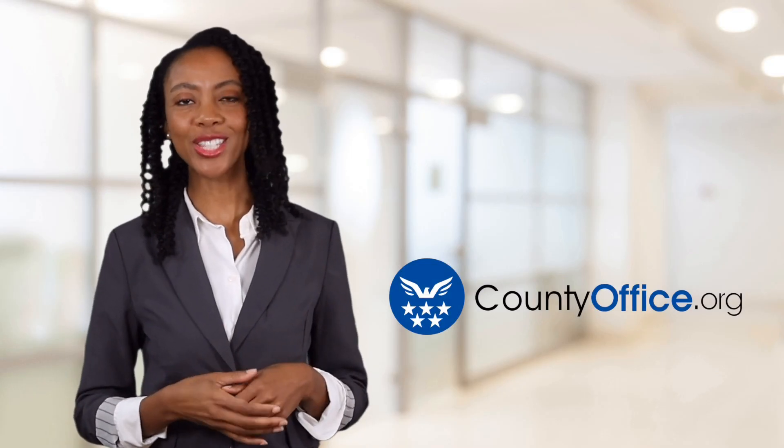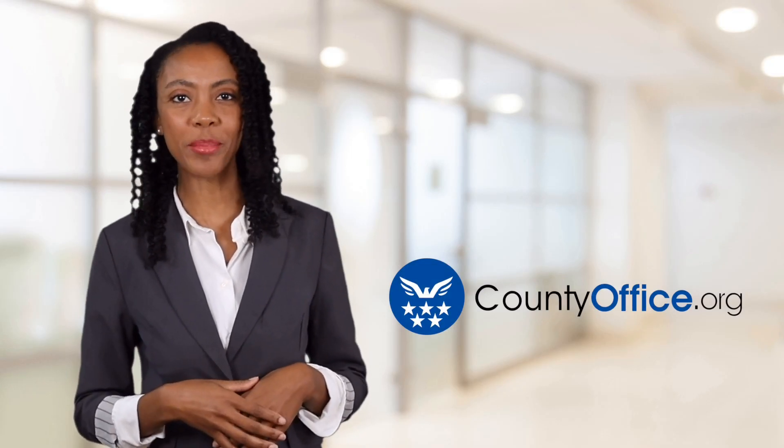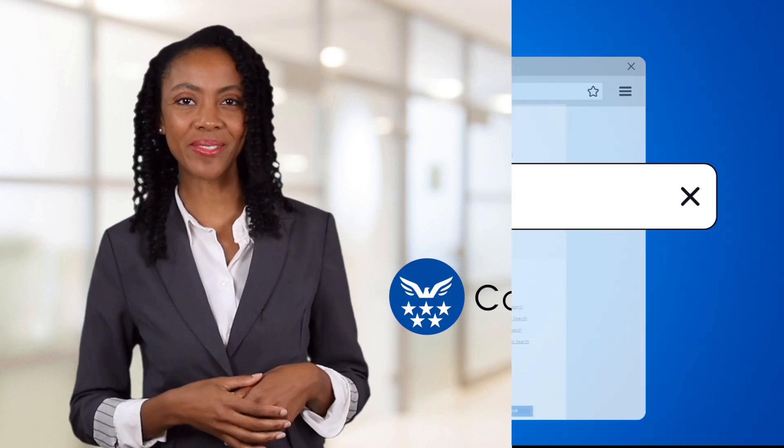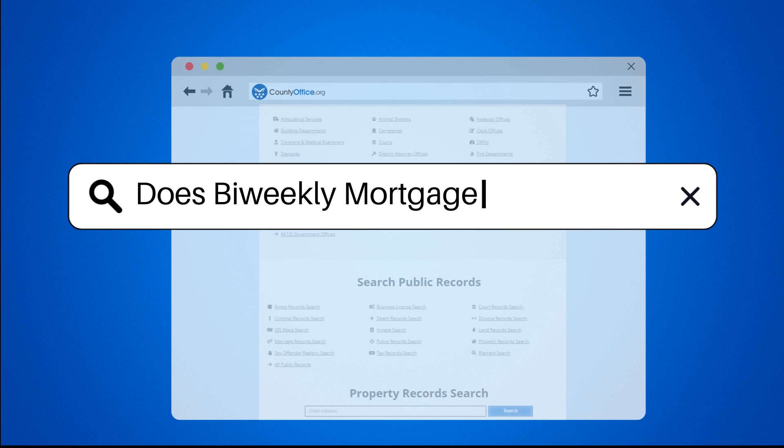Welcome to County Office, your ultimate guide to local government services and public records. Does bi-weekly mortgage save money?